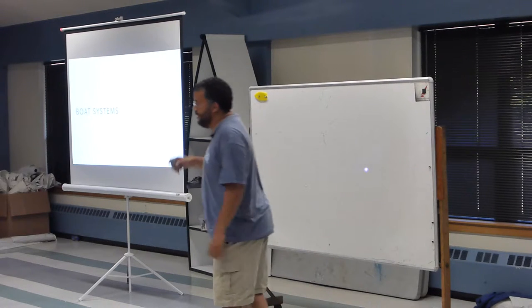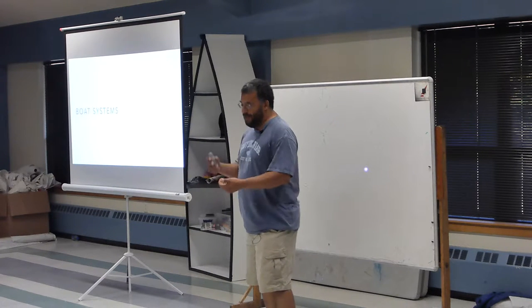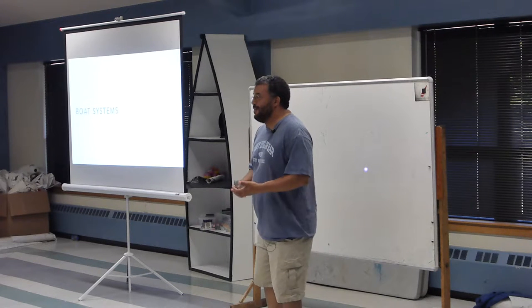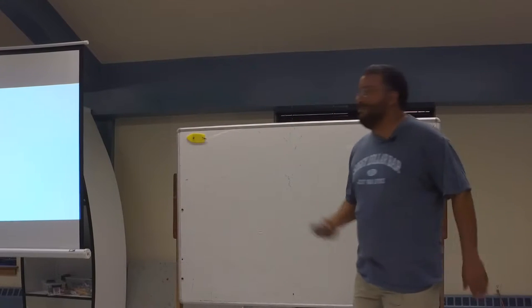Someone once described a modern cruising boat to me this way: you have all the systems you have in your house — plumbing, heating, maybe air conditioning, electricity, everything. You take that, shrink it down, put it in a small box in a corrosive environment, turn it on its side, shake vigorously, and expect it all to still work. And largely it does, but not without some TLC.